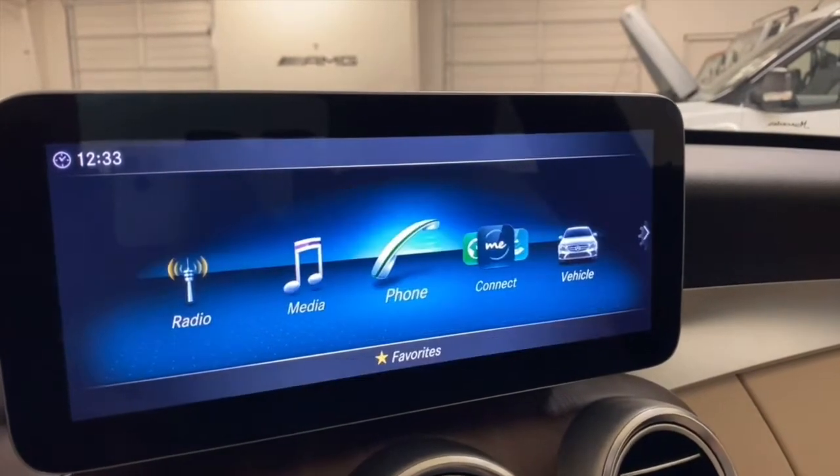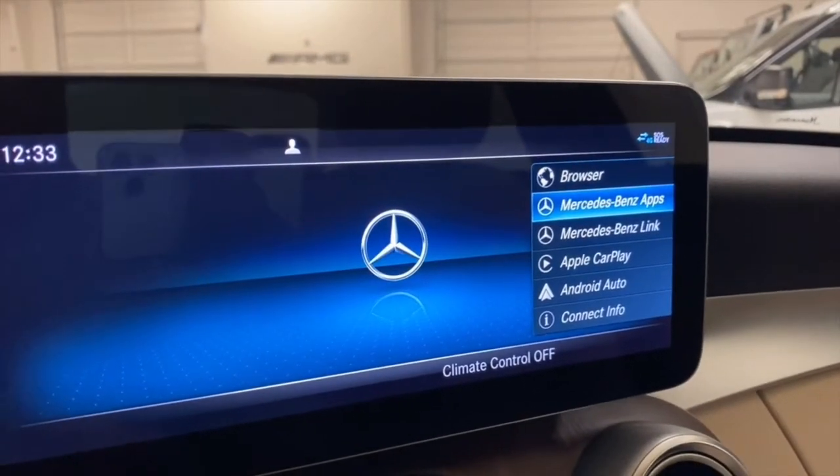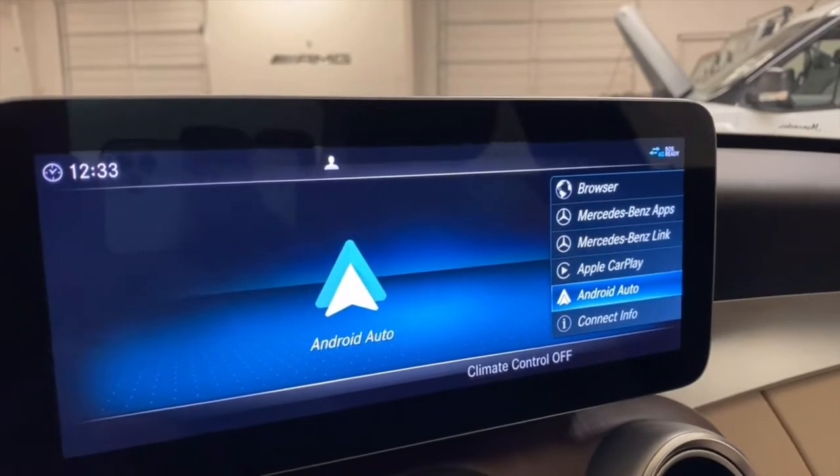You have your Mercedes-Benz Connect, a web browser, different apps you can get, Link, Apple CarPlay, as well as Android Auto.